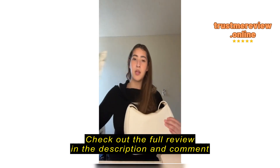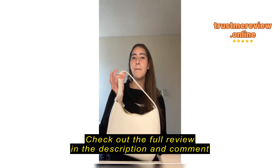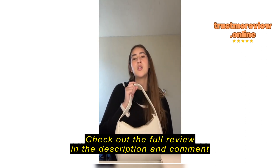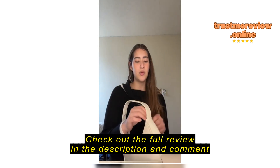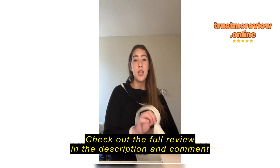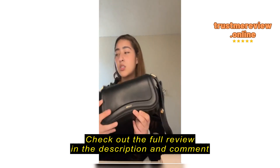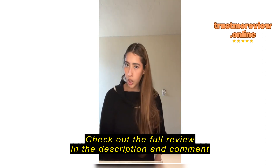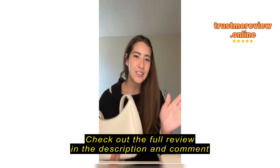It's giving dollar tree quality — it really is a cheap bag. It does fit a lot of stuff; I have my notepad in here. But I wouldn't come back to get more colors, and I honestly wouldn't recommend a friend to get this.